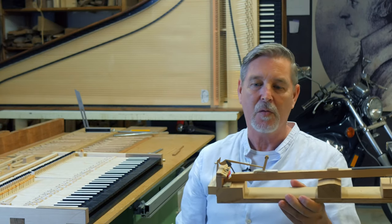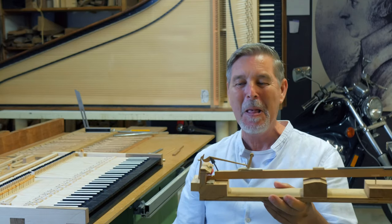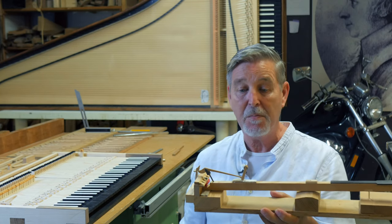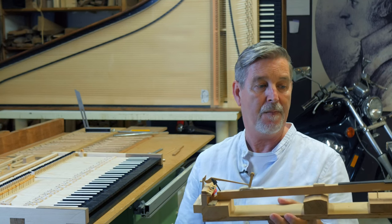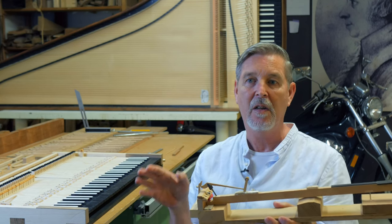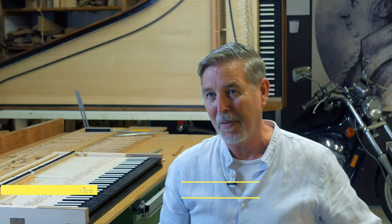That is his great invention — this type of action. This is of course not Stein, this is an early Walter, made from scratch. But this is what they did in southern Germany and in Vienna, and this became the famous German action, which was built until about 1900. The advantage of this action is it is extremely precise, and as long as the hammers are as light as this, it plays wonderfully. But when they got bigger and you got bigger and more romantic pianos in the 19th century, they become unplayable.